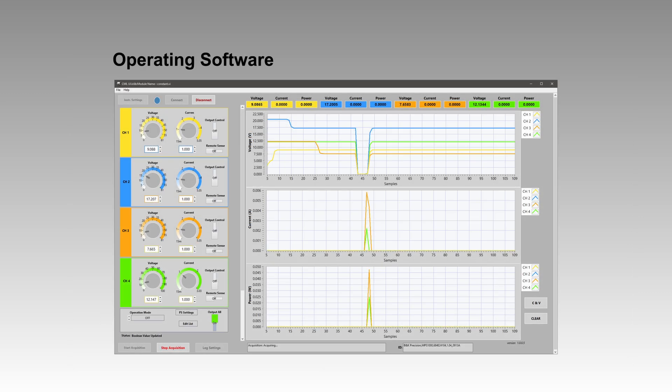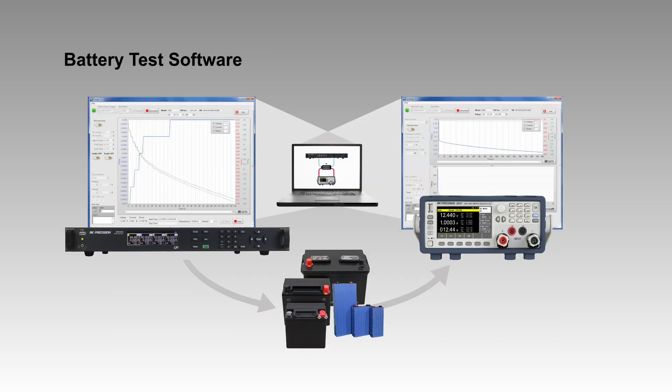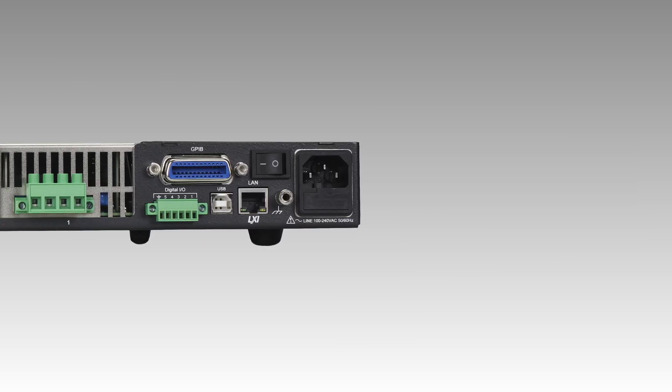Operating software and battery test software is available for remote PC control, monitoring, and data logging. For battery testing, the MPS Series combined with a compatible DC electronic load can perform detailed charge-discharge cycle tests.